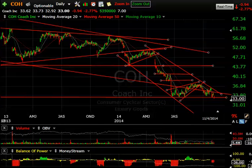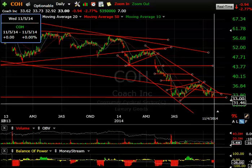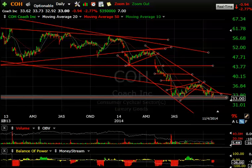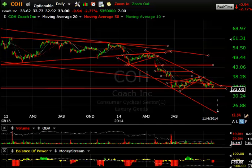COH — Coach — showing a rising wedge with lateral price resistance and a new declining channel underway. It looks like a one-two-three-four and maybe a fifth wave that could really start to accelerate. Today's low of 32.92 is a new low that took out the prior three lows. Let's see if we get downside follow-through — it could get ugly, maybe even into the mid-20s.